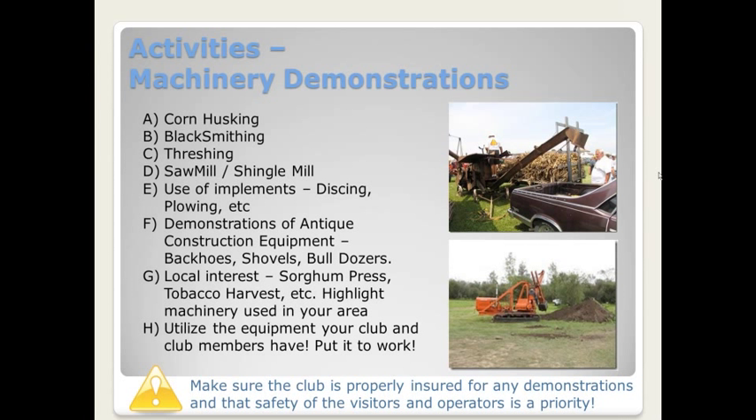Machinery demonstrations — most of us have these at our show. Here are some different ideas that you might be able to do with equipment your club already has at their disposal: corn husking, blacksmithing, threshing, a sawmill or shingle mill demonstration, how-to-use implements, and demonstrations of antique construction equipment like backhoes, shovels, and bulldozers. I really like shows that have a little bit of local interest included, like a sorghum press or tobacco harvest equipment. If you highlight machinery that's used in your local area, it can add some appeal for your local visitors.